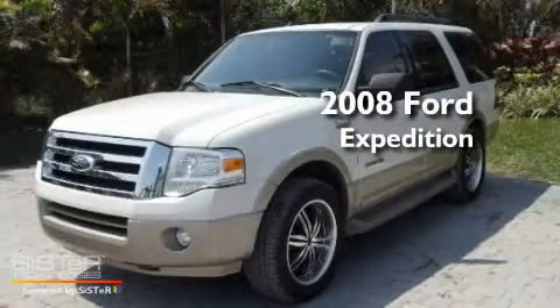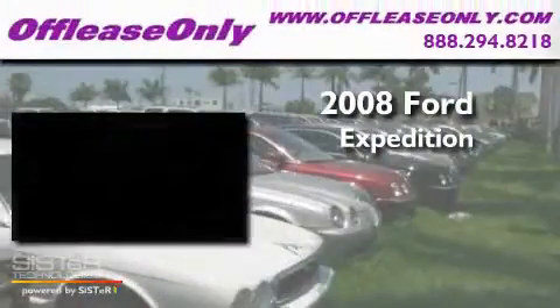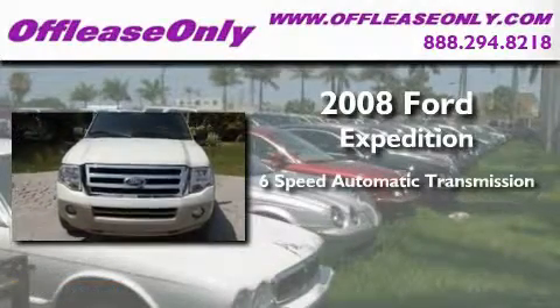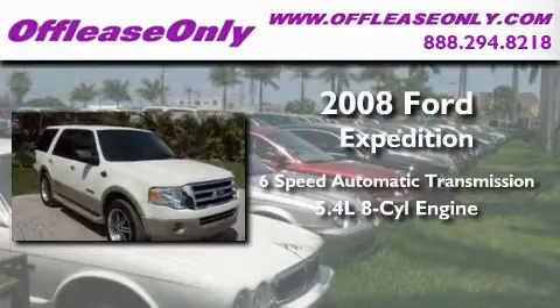This is a 2008 Ford Expedition. This SUV has a 6-speed automatic transmission and a 5.4-liter V8.